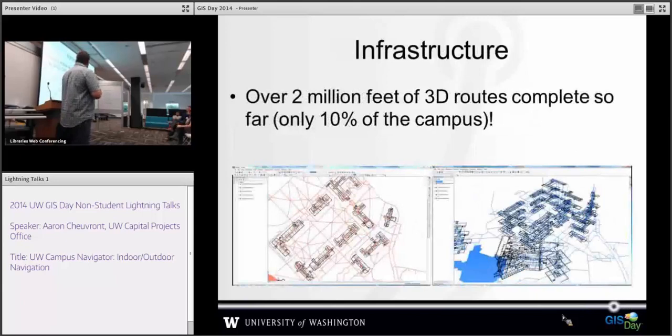A little bit about the infrastructure. We've been working on this for a little while now. We've got about 2 million square feet as sample data that we've been playing with. We started with the Quad as kind of an open public area, then we also added in the Capitol Parks office buildings. But that's actually less than 10% of the campus, and our campus is huge. This represents about 30 miles of routes just for 10% of the campus, so it's going to be big when we're done.